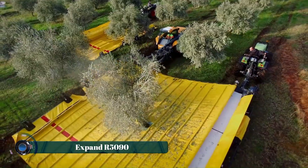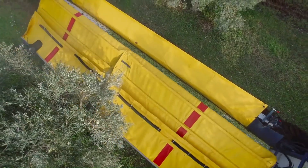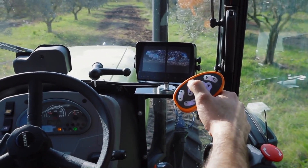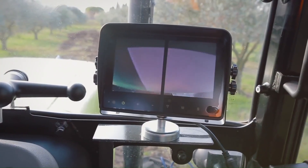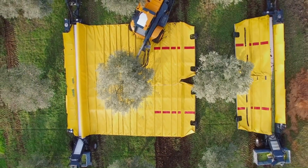The Pillock Expander 5090 is a revolutionary harvesting machine designed for efficient and gentle fruit collection in orchards and vineyards. This innovative system utilizes a large, automated tarpaulin that unfolds beneath the tree canopy, capturing fallen fruit as it drops.